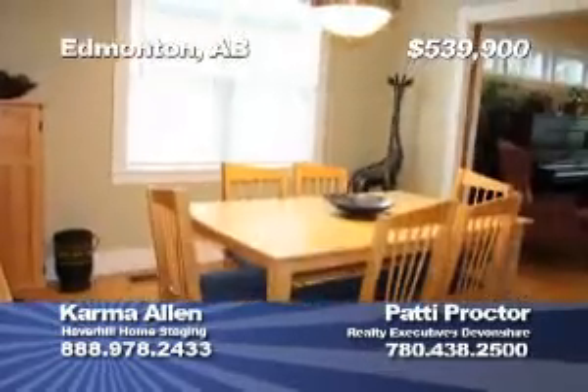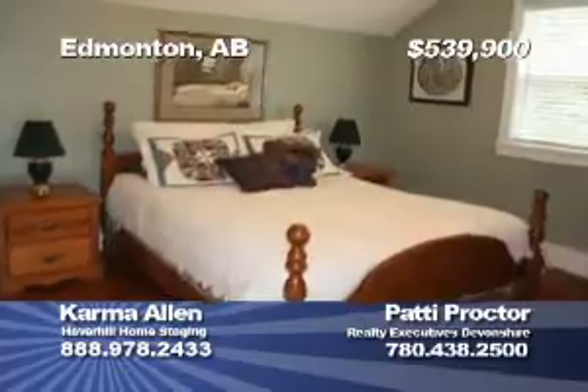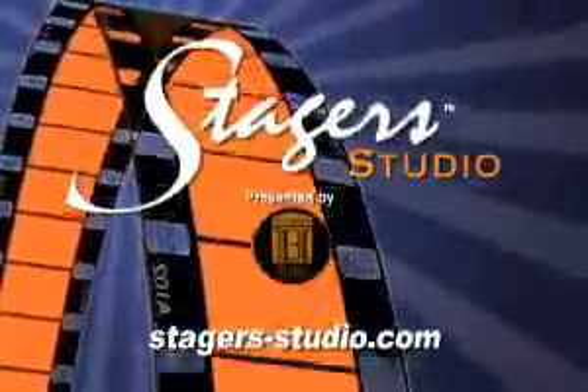Stager Studio has been brought to you by Haverhill Staging. Got a home for sale? Stage it to sell, and feature it free on Stager Studio. See our website for details.